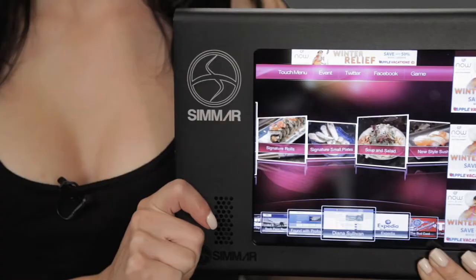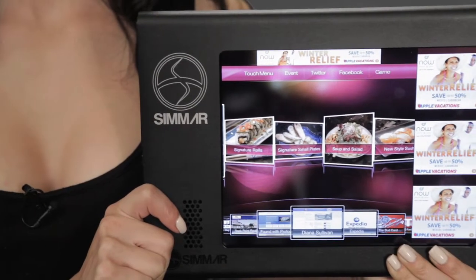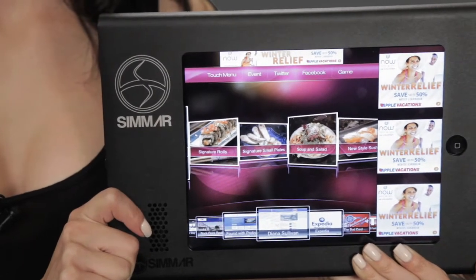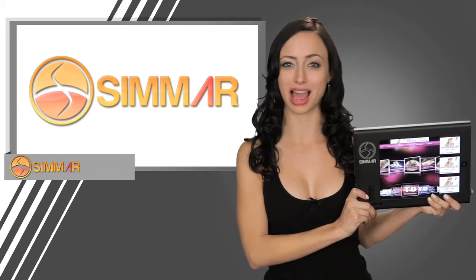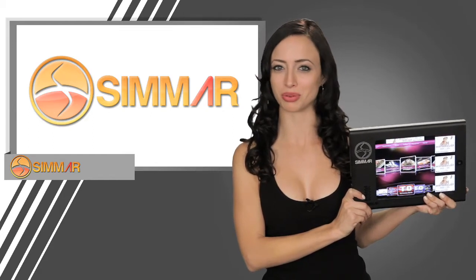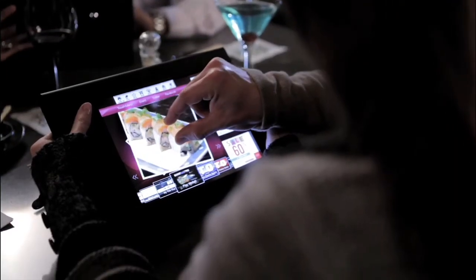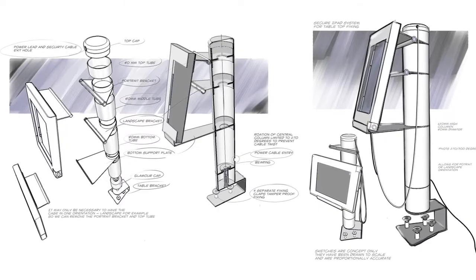Made from durable, lightweight material, the enclosure can be laser etched, nylon wrapped, or screen printed to offer your brand awareness at the first point of contact. The long-life battery inside allows the iPad to remain operating and charged for up to 25 hours of constant use. Our sleek design allows for a modern menu viewing experience while maintaining all of the table real estate.